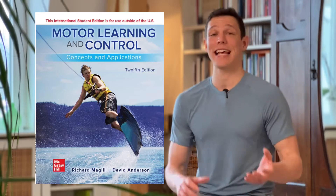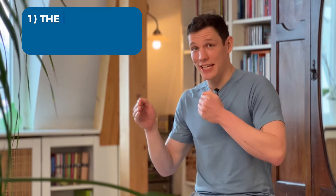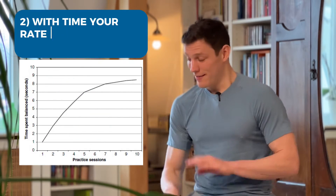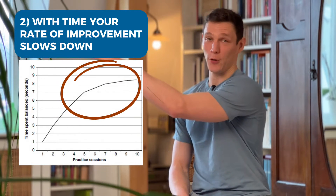Scientist Agil recognizes this as the power law of practice, which states: one, the more you practice a skill, the better you get — no surprises there. But two, that with time, your rate of improvement slowly slows down. And we can see this in almost all motor skills.